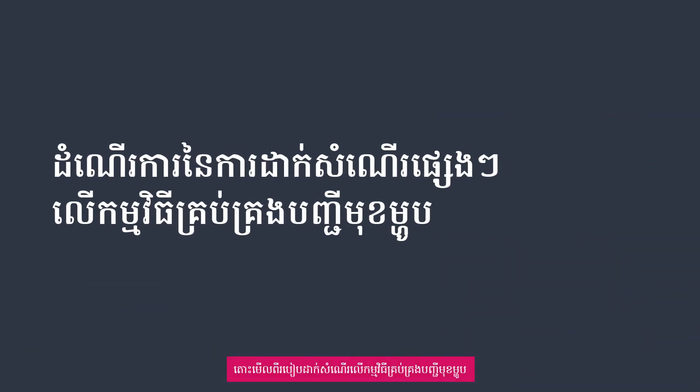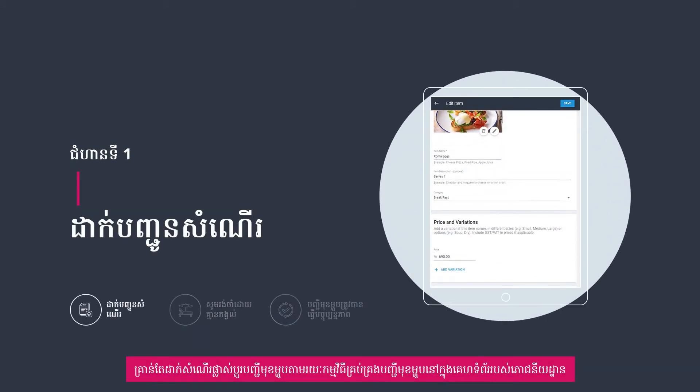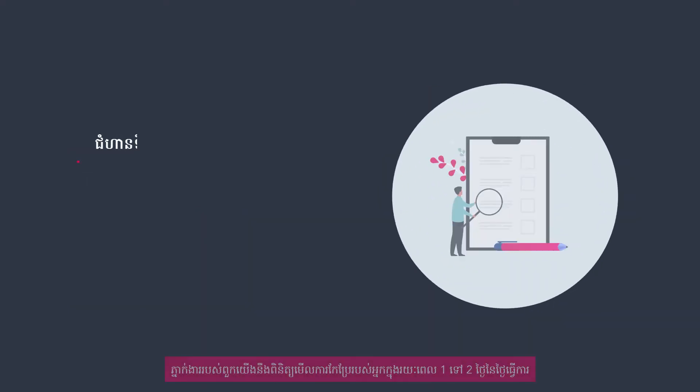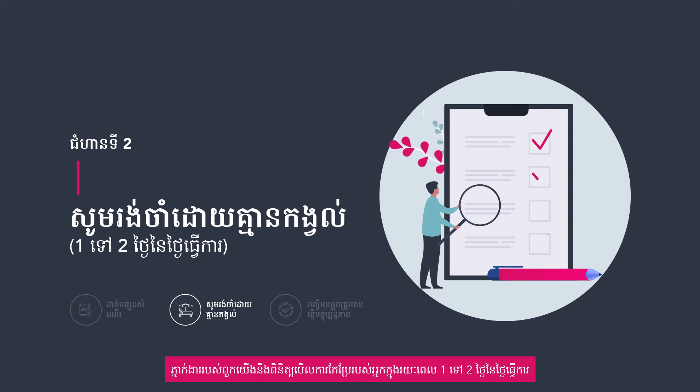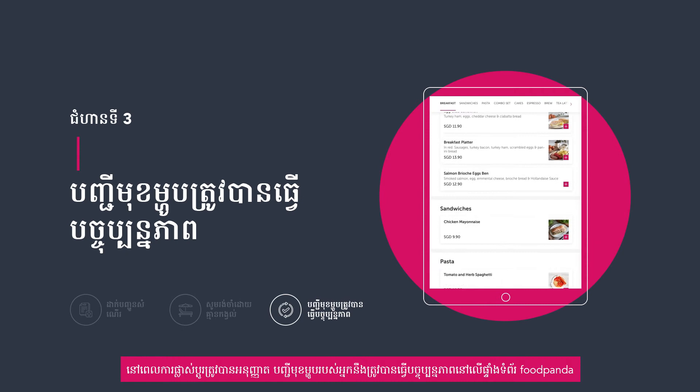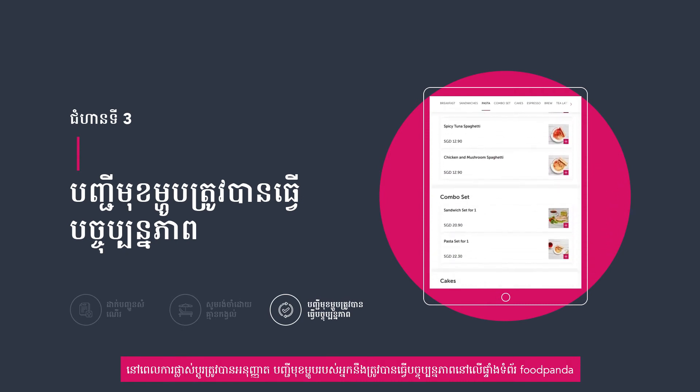Let's go through the process of menu management requests. Simply submit a menu change request via menu management in Restaurant Portal. Our agents will review your changes within one to two working days. Once the changes have been approved, your menu will be updated on the Foodpanda platform.